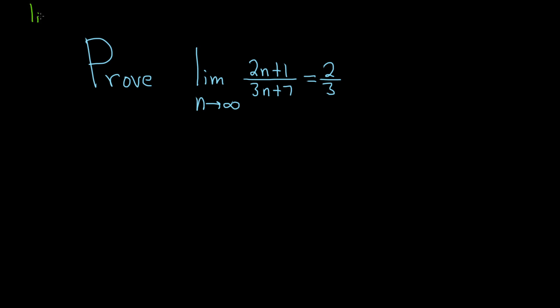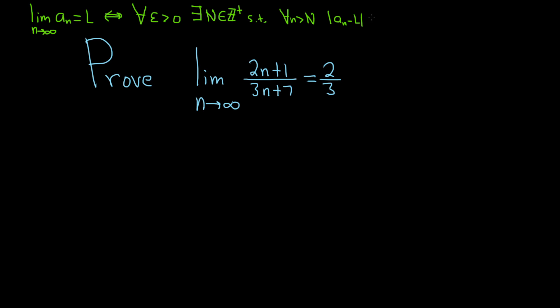Recall that when we say the limit as n approaches infinity of a sub n is equal to L, this is equivalent to — the definition of the statement is: for all epsilon greater than 0, there exists some positive integer N, such that for all little n greater than capital N, we can make the distance between a sub n and L smaller than epsilon for all epsilon.